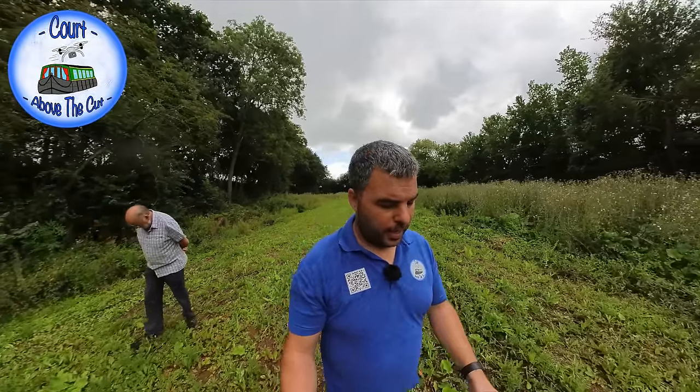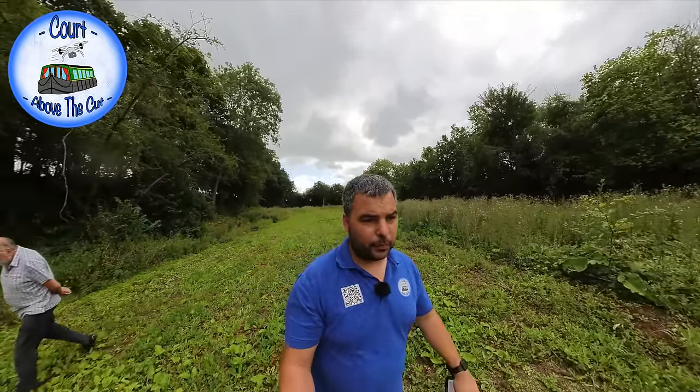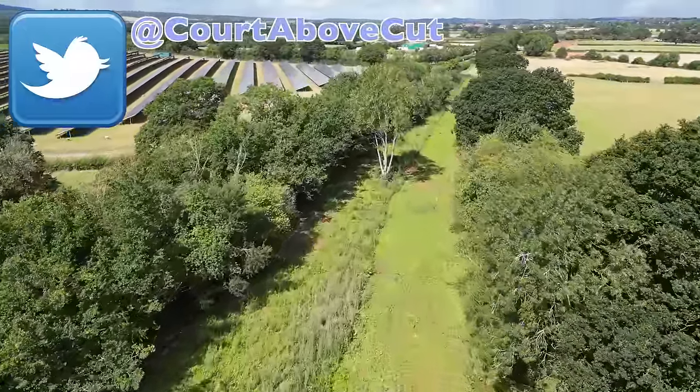Hello, welcome back to Caught Above the Cut. I'm on the Hereford and Gloucester Canal, near a place called Maleswick, where there's some work been going on down here. We're on the line now, which is obviously abandoned.